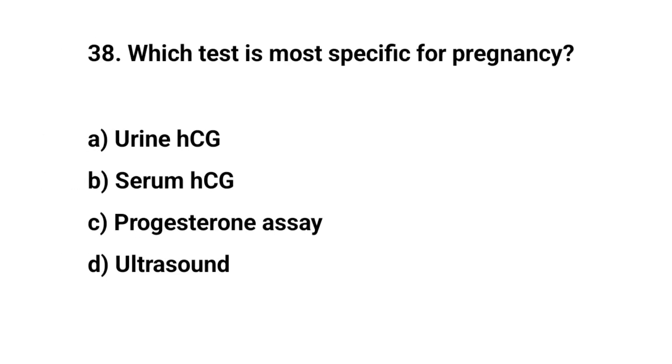Question number thirty-eight. Which test is most specific for pregnancy? The right answer is B: Serum HCG.